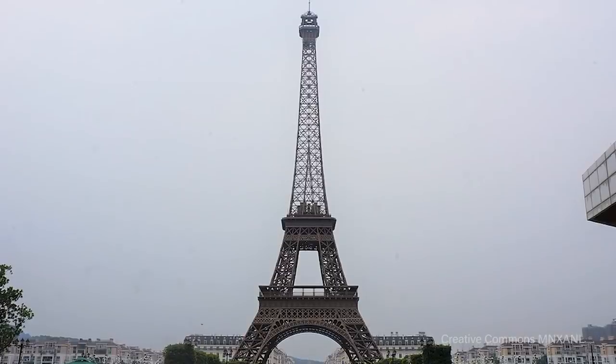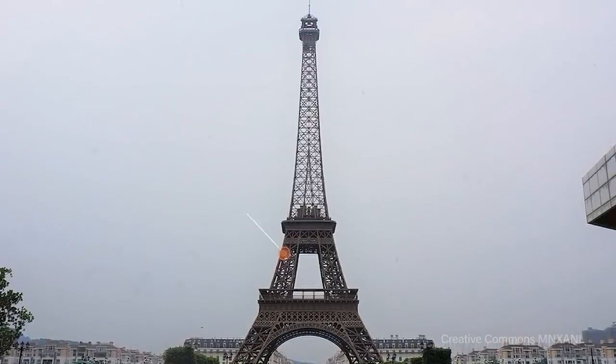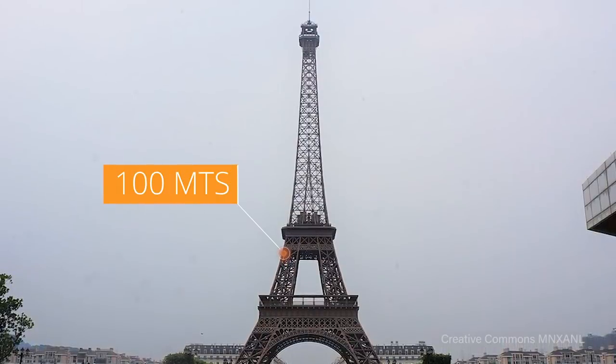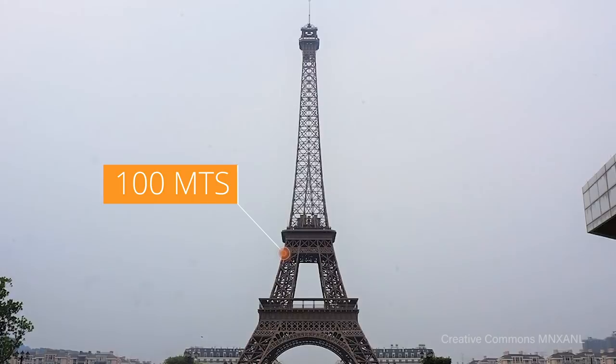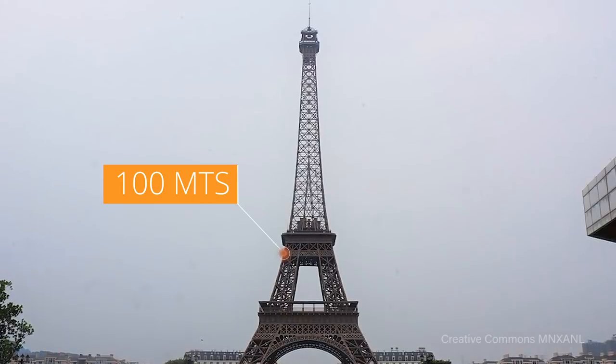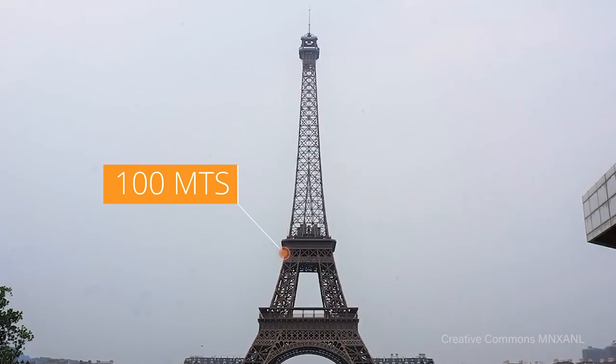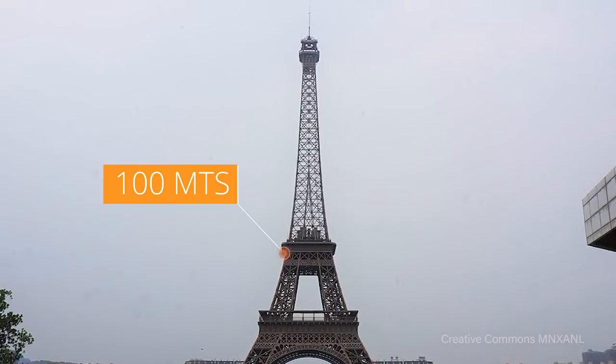However, Tianducheng's model is accurate in overall scale. At 100 meters tall, as opposed to the original's 350 meters, the Tianducheng Eiffel Tower is just one third of the size. Visitors to the city also report that beyond architecture, Tianducheng feels and lives more like its neighboring Chinese cities than Paris.